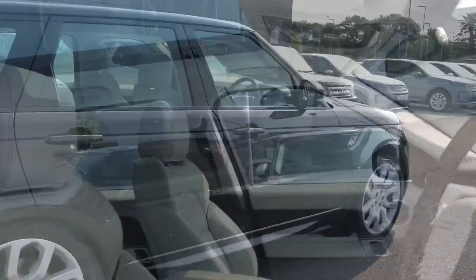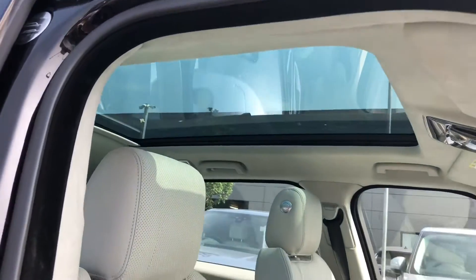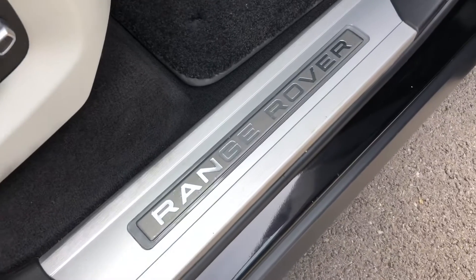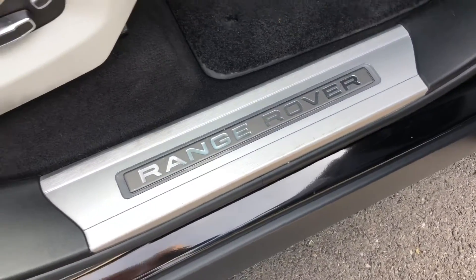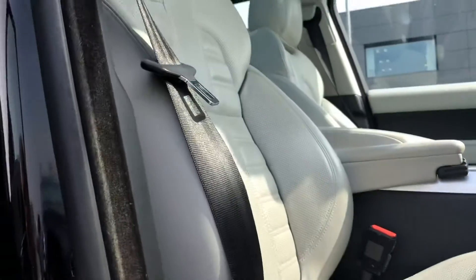Going round and into the front of the car you have a fixed panoramic roof allowing a lot more light into the car and really brightening up your interior. Illuminated Range Rover script tread plates and 18 way power seats.